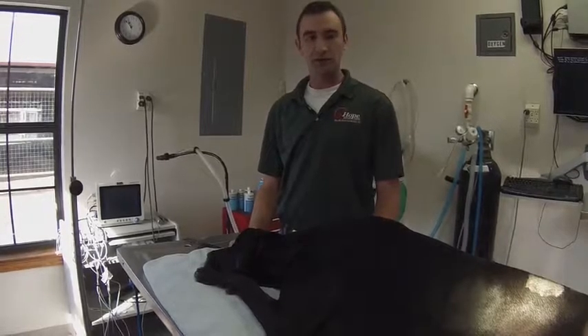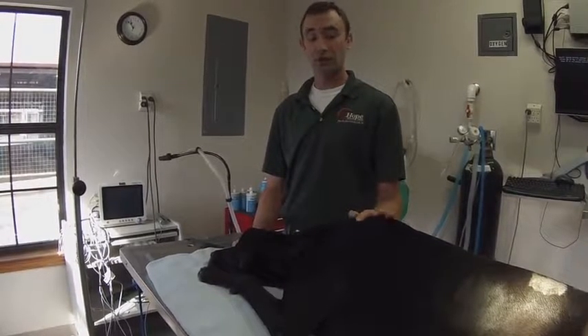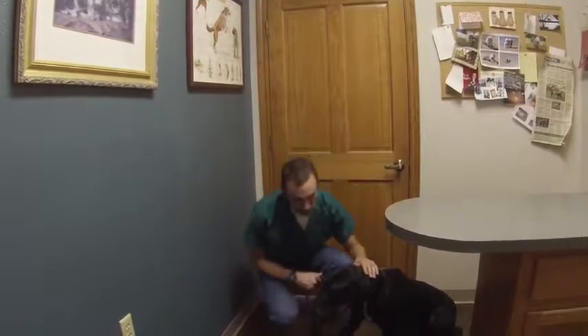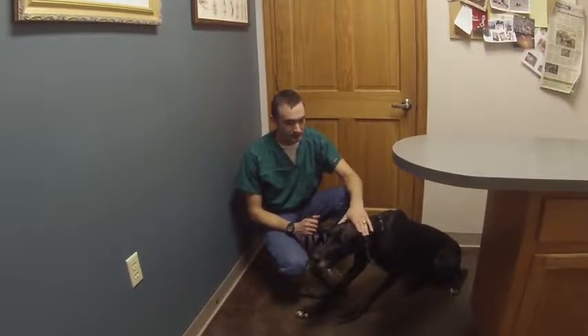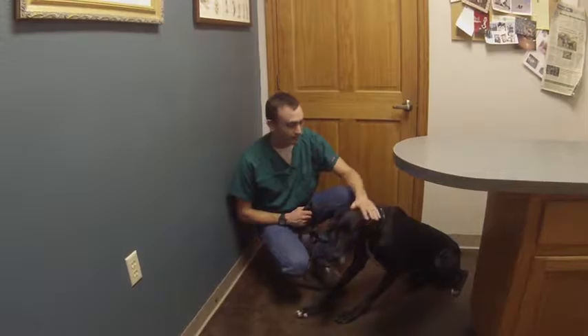Hey guys, welcome to Vet Ranch. I'm Dr. Dave and we got another case here that came in on emergency. This is a stray dog — we think she's part Great Dane. She's really nice but also really scared. A really nice lady who worked for our local shelter found her on the side of the road. She had a chain wrapped around her neck that she was dragging — she obviously busted loose from whatever horrible place she came from.